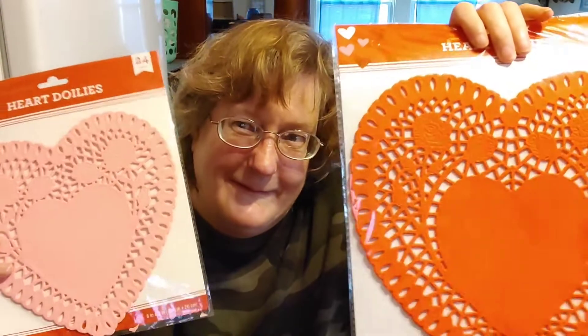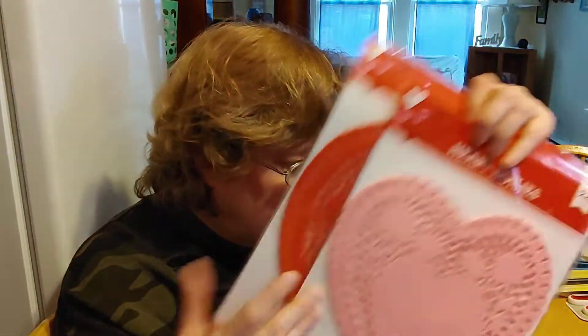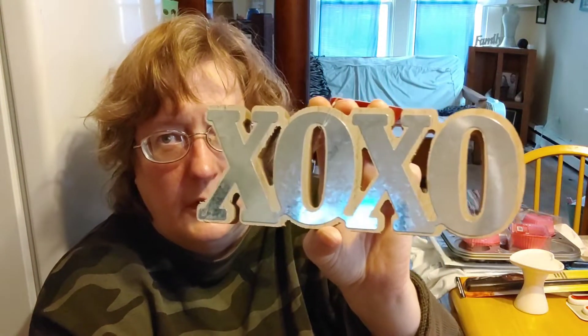I found some doilies — I got light pink and red. I also found this wood word piece with a little metal on it that says 'XOXO.' They had different color metal pieces over the wood; I really like that a lot.